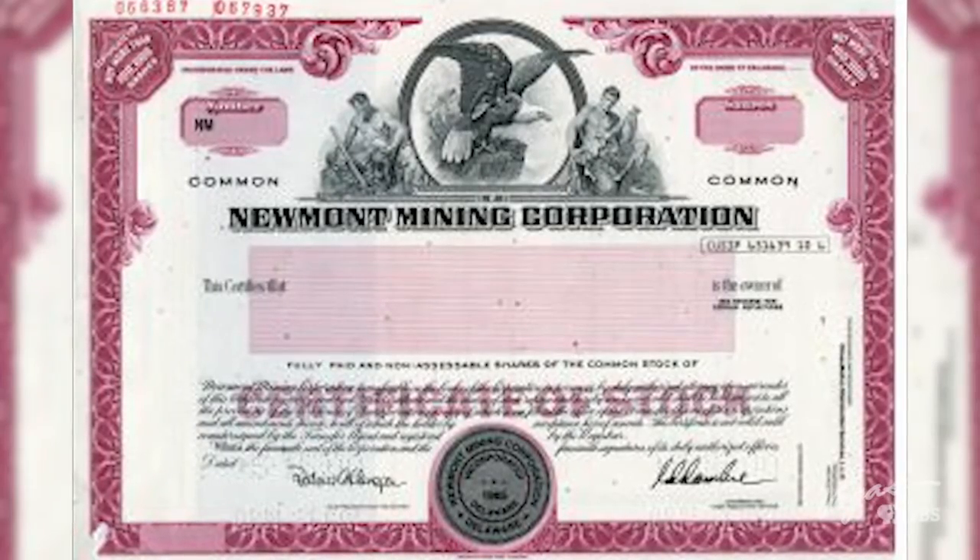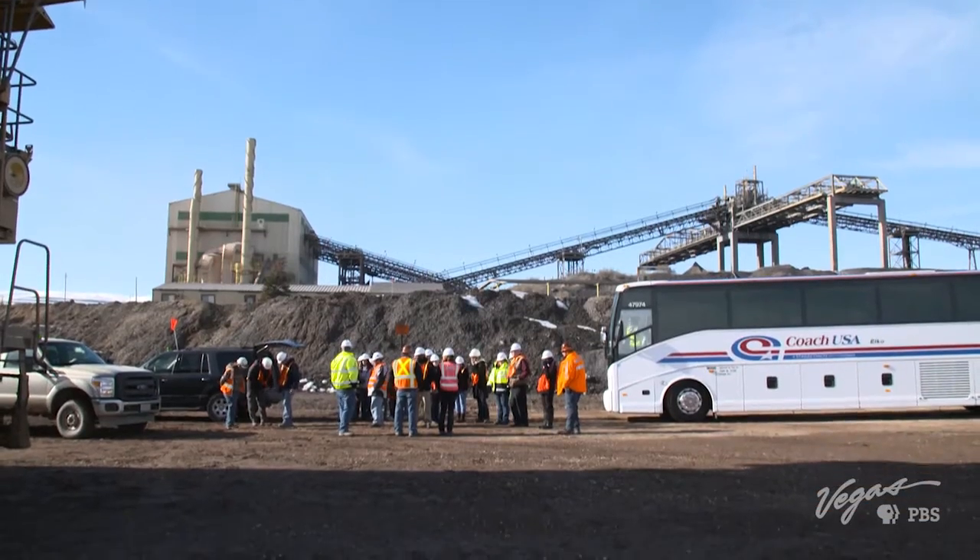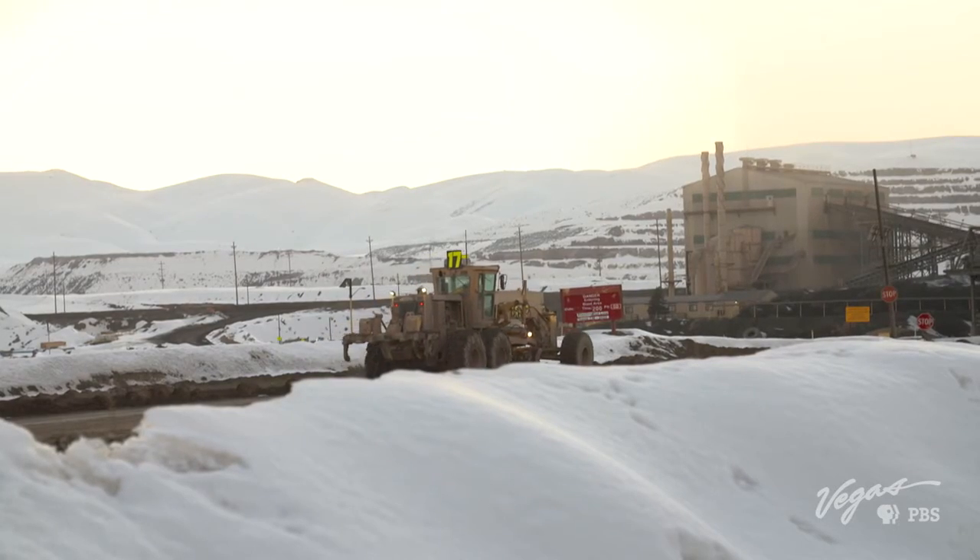Newmont Mining was established in 1921. The corporation has over 28,000 employees spread across the globe.